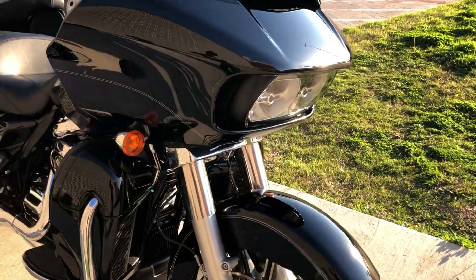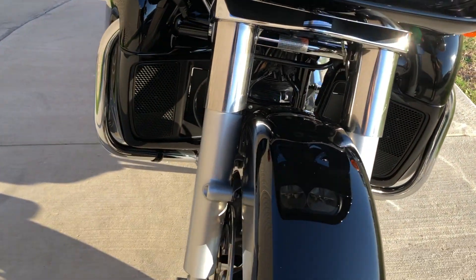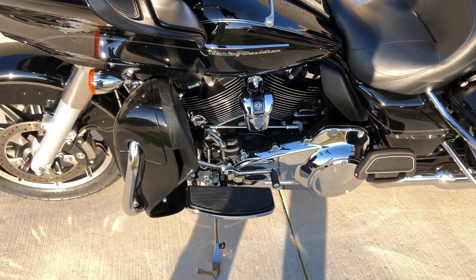Short tinted windscreen. You've got the twin LED headlights. This bike's in excellent condition. It's got good tread on the front tire.